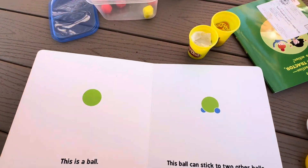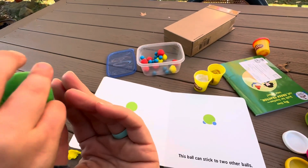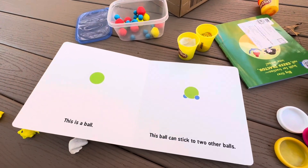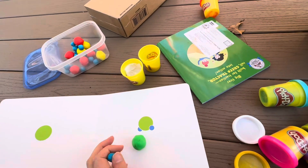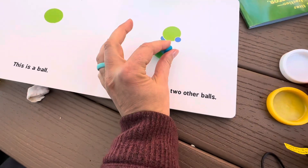This is a ball. We made a ball with our Play-Doh. This ball can stick to two other balls — this green ball — and we can make it stick to two other balls. Wow!